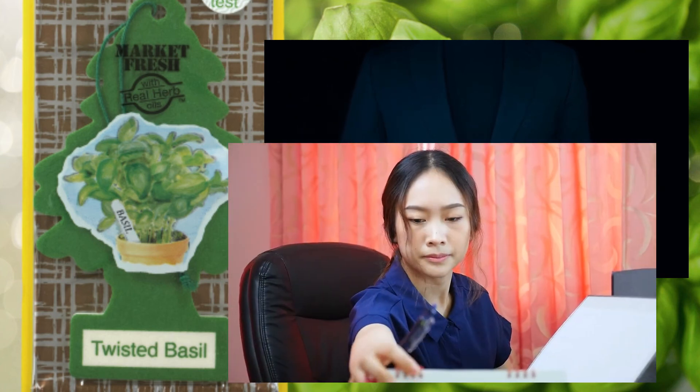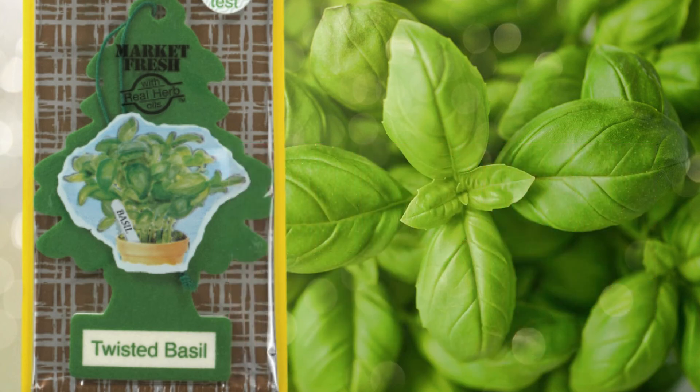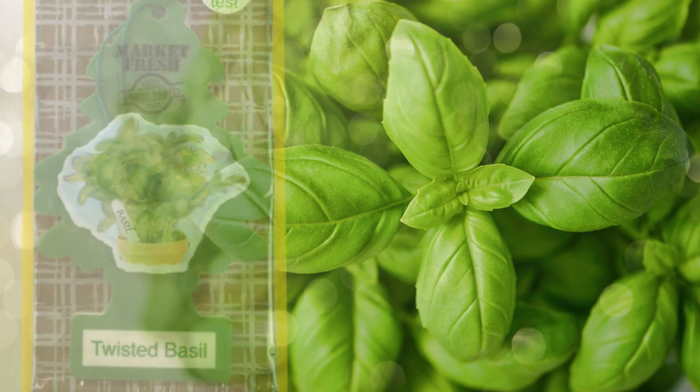The next one, Heirloom Tomato, has a nicely done design, so maybe after that they didn't have enough time to care the same with Creamy Avocado and Twisted Basil. It's my own opinion, but I feel a little darkness on the company. Little Trees designs are always cute, but I'm disappointed with Twisted Basil's design.